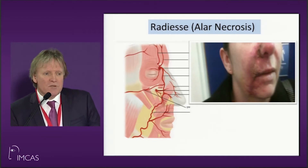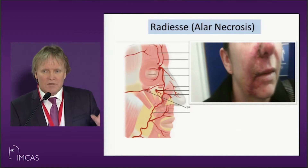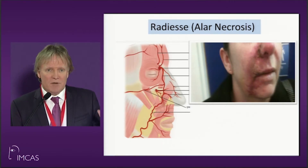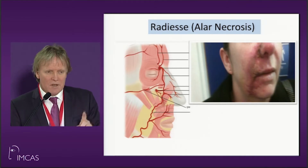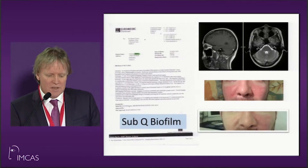This is a patient referred to me in Dublin with Radiesse injected. Be careful if you're going into an area near the alar artery. If you're using hyaluronic acid fillers, you can reverse it — I'll show you how — and within 24 hours most of these can be fully reversed. If you're using something like Radiesse, it's a wonderful product in the right place, but you're on a highway to nowhere in terms of trying to salvage your patient.